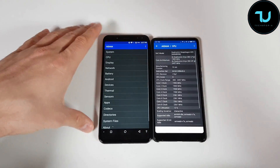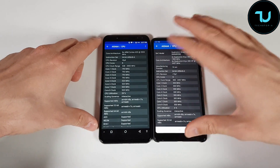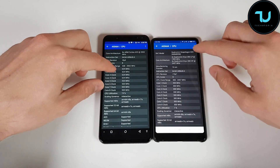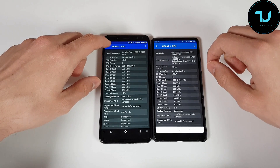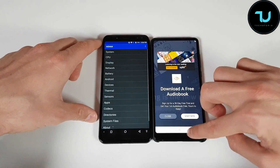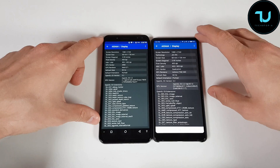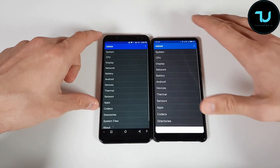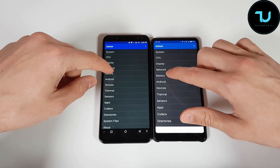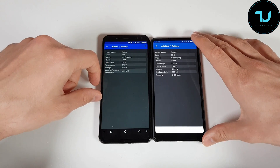We have HiOS versus MIUI 9 with the Xiaomi Mi Mix 2, Android 7 Nougat here on the P23 on the left. We also have Snapdragon 835 on the right side — octa-core versus octa-core. Regarding the display, we have Full HD Plus on both of them. We have Mali G71 versus Adreno 540 — it's a big difference. I'm not going to bother you too much with gaming because the Adreno 540 is just a legend compared to the Mali G71.